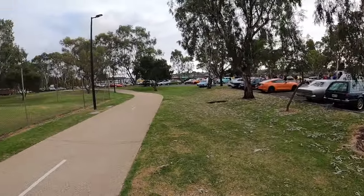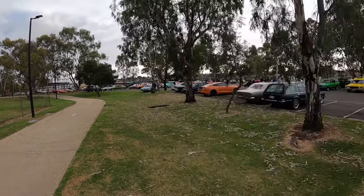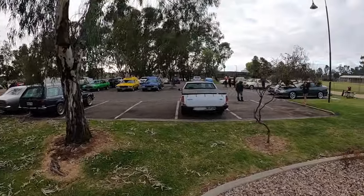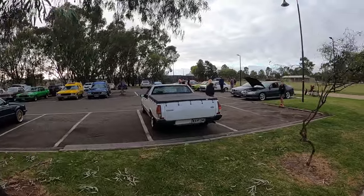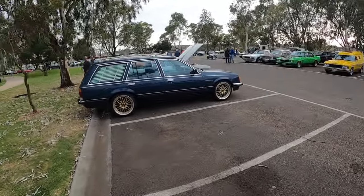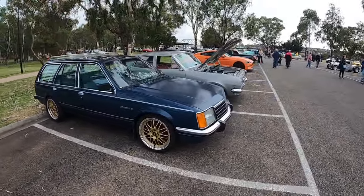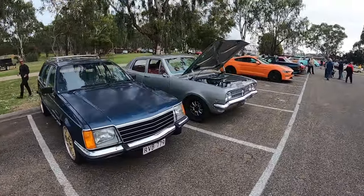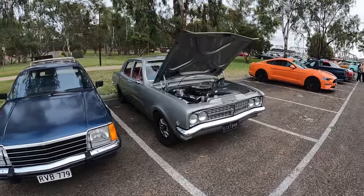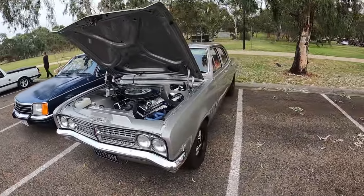So I'm at Murray Bridge Cars and Coffee. Not a bad turnout considering the drags - huge drags meet on at Tail and Bend this morning, so probably a few cars there. Let's go for a wander. Got both cars out today, the wagon and the HK. Don't get that often because obviously the wife's not always home with work, so it's been rad that we could both come down in them today.